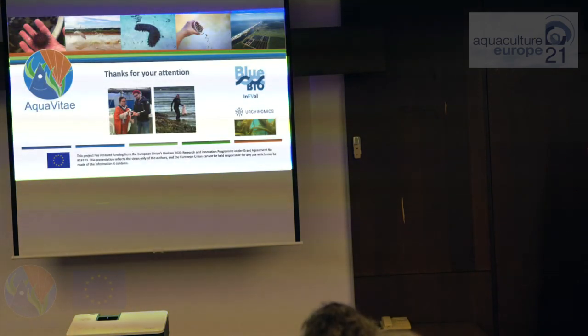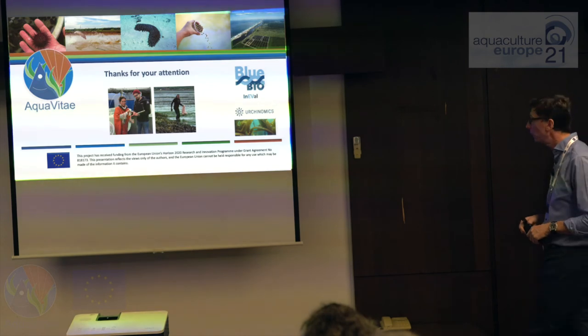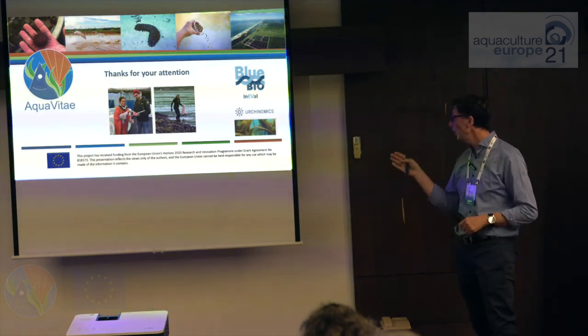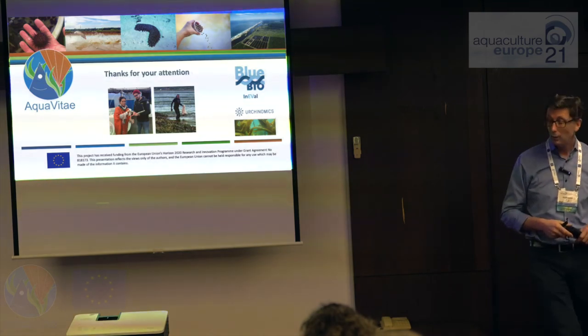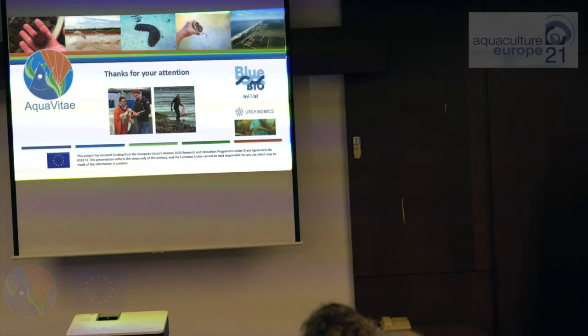I just want to thank Aquavitae for the funding, Blue Bio as well, Urchinomics for supplying the feed, and my co-authors. Thanks.